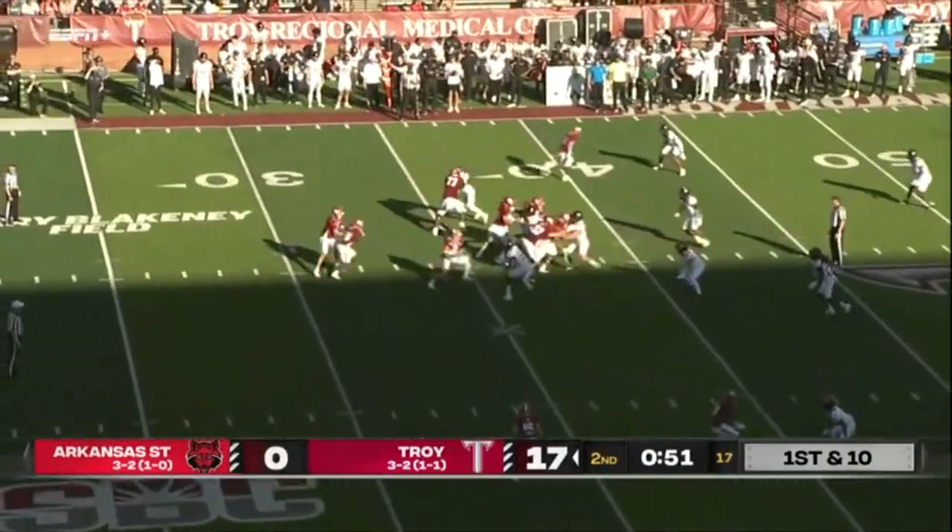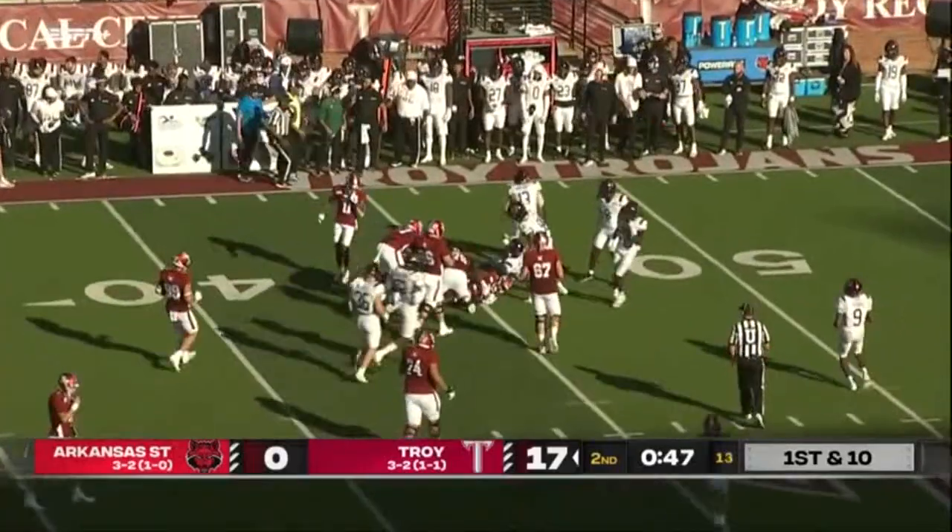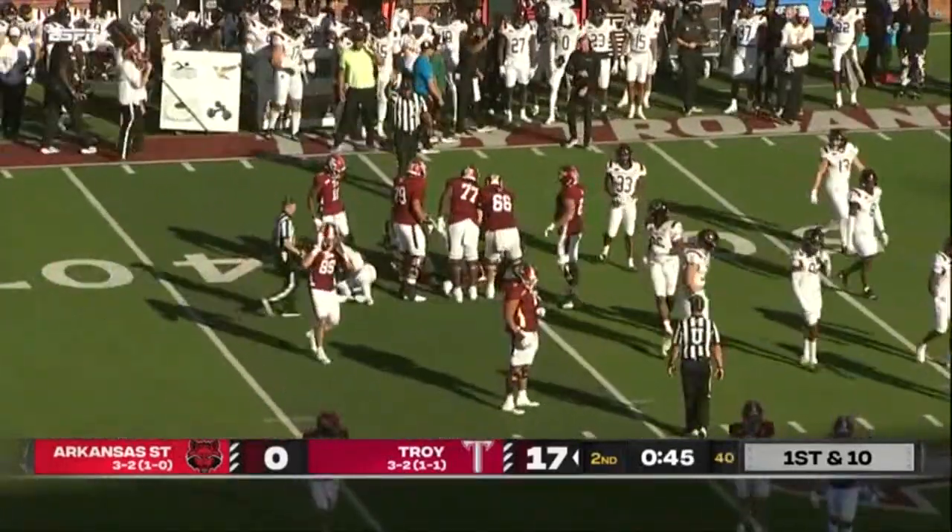For Arkansas State on a field goal attempt — Vidal up to the 45-yard line. Give Vidal nine.